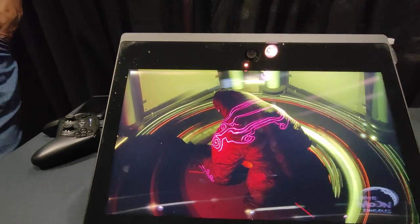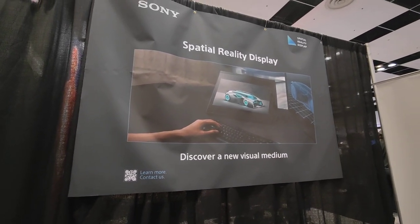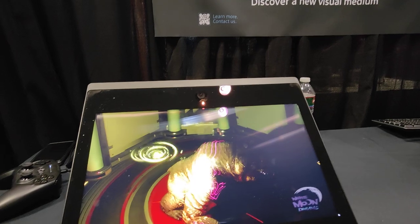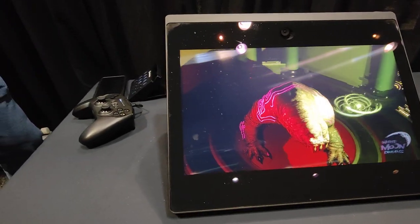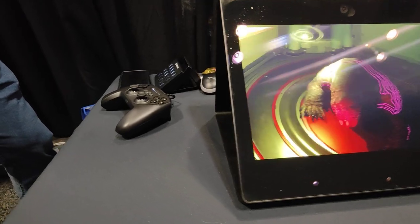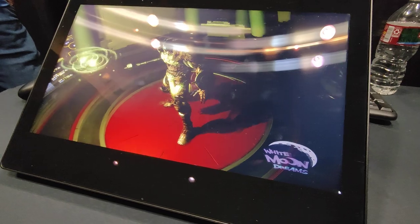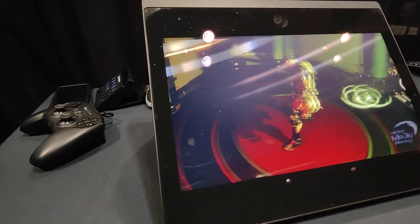Back here from AWE 2022, and this is the Sony Spatial Reality Display — a light field display. I've shown you one before, and it's just so incredibly amazing to see this 3D image. I know you can't see it on camera, but if you're standing in front of this, it's just unbelievable.